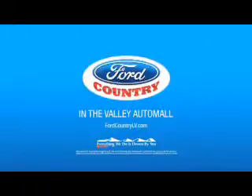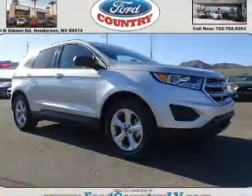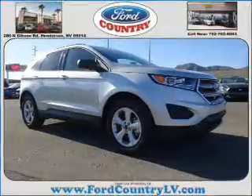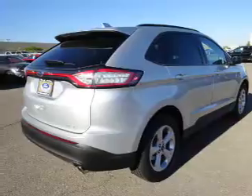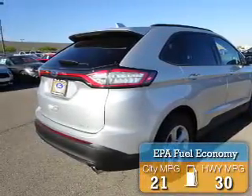Visit Ford Country in the Valley Auto Mall today. Presenting the 2016 Ford Edge. It's powered by front wheel drive, a 2 liter 4 cylinder engine and a 6 speed automatic transmission. Great fuel efficiency saves you money by requiring fewer trips to the gas station.